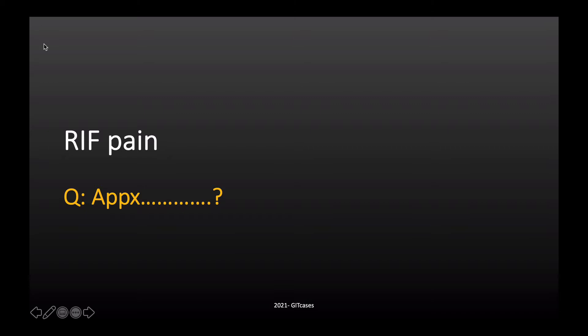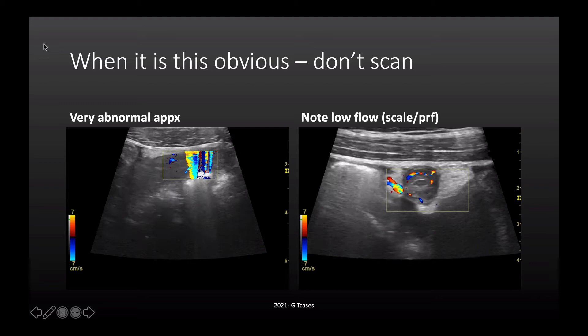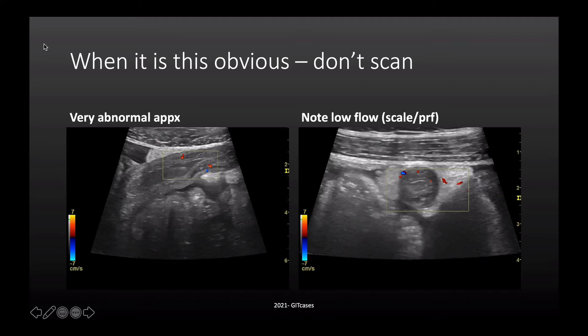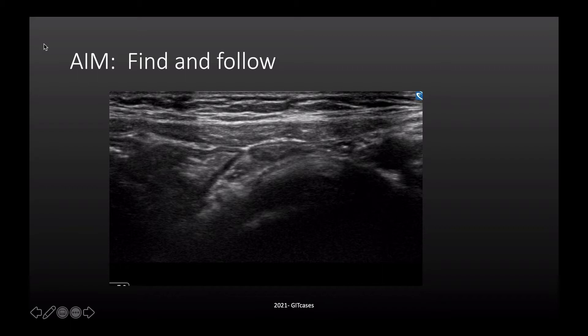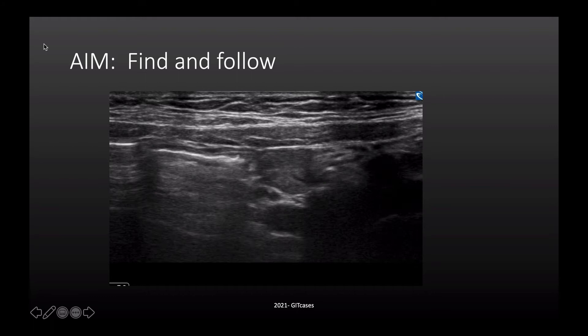I'd like to start with the appendix, because everything you learn from doing appendixes can be stretched further around and is just as pertinent to the rest of the bowel. So let's revise appendix and then spread outwards. When the appendix is really obvious and the patient jumps, you don't need an ultrasound. Ultrasound is more important for the slightly trickier presentations. By the end of this talk, I'd like you to have some concept of how to locate a normal appendix and not be scared of all the grey and white lines you see.